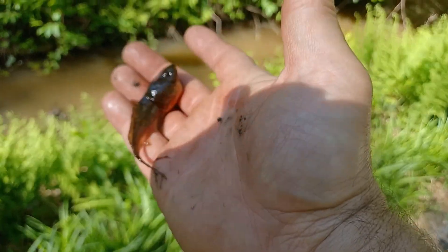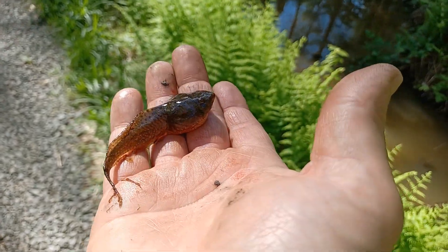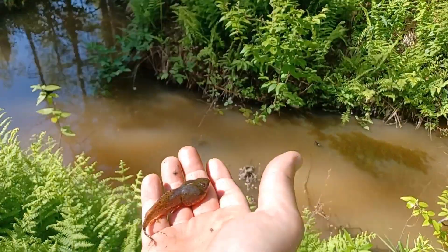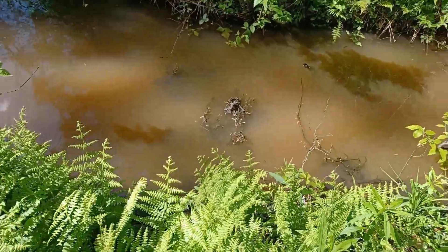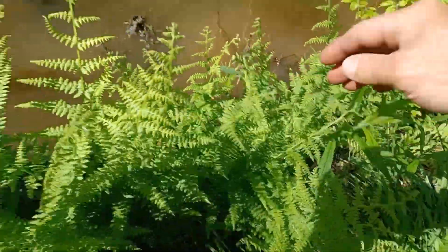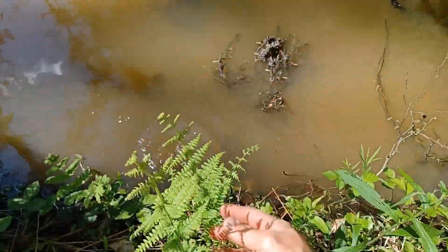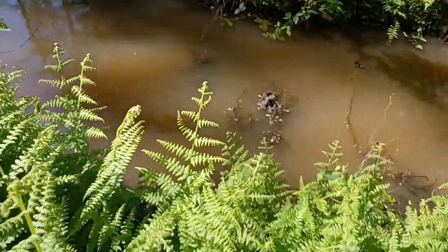I'm extremely curious. If you guys know, please let me know. Anyway, let's get this guy back in the water. Make sure he went back in the water — did I get him in the water? We got to get him in the water. Oh, little guy, you got to grow. There he goes swimming away.